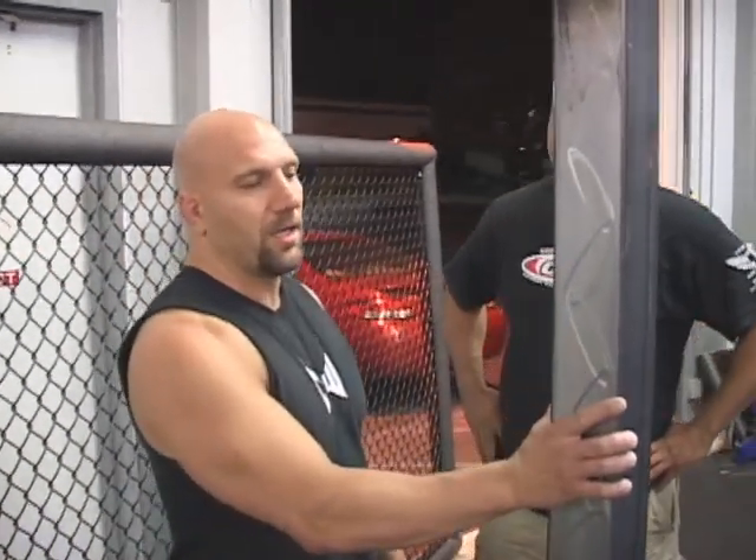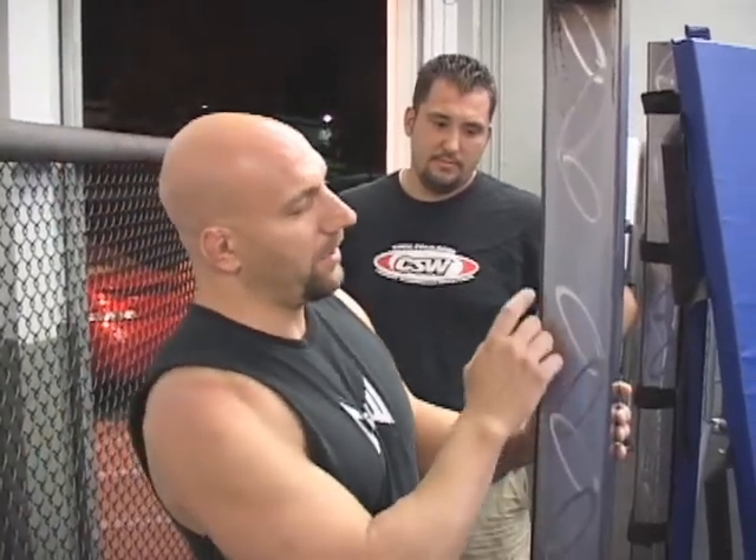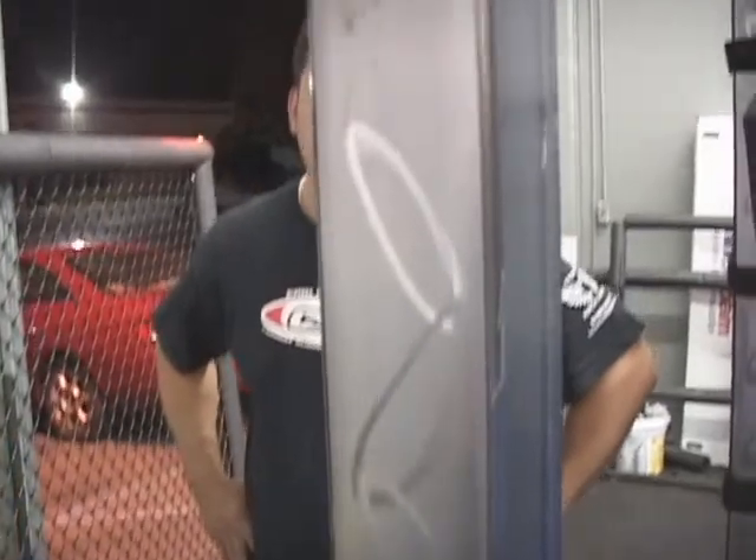We just fabbed our own cage — the first cage that I know of ever done with brushed metal. Looks like stainless steel with designs in it. It's pretty bitchin' for a cage.